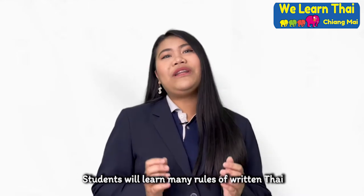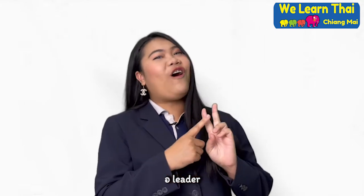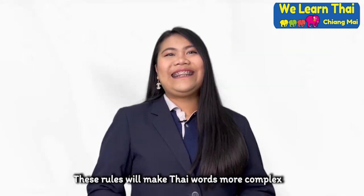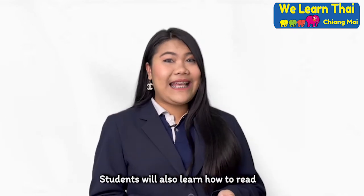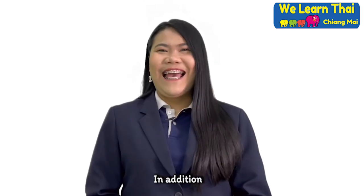Students will learn many rules of writing Thai, such as hoi leader, oang leader, rules of rorea, and rules of double rorea. These rules will make Thai words more complex. Students will also learn how to read and write simple Thai articles.